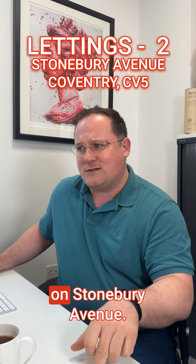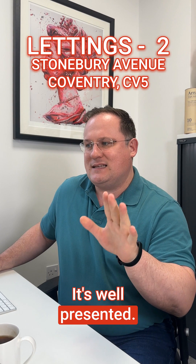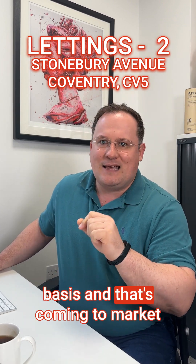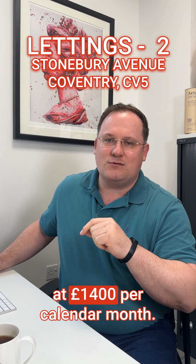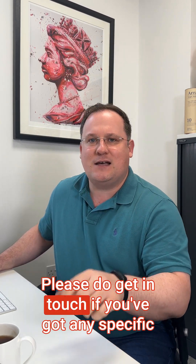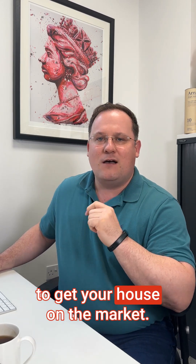The final property is on Stonebury Avenue. This is a three-bed semi-detached — well presented, also available now on an unfurnished basis, coming to market at £1,400 per calendar month. Thank you ever so much for tuning in. Please do get in touch if you've got any specific requirements or indeed would like to get your house on the market.